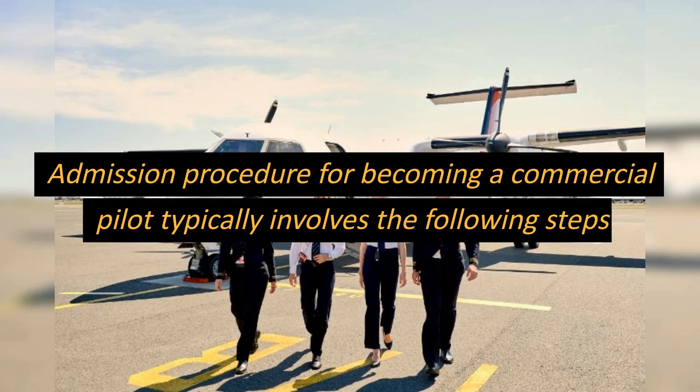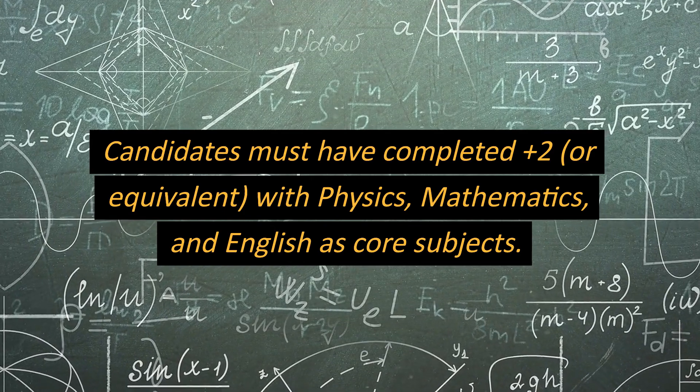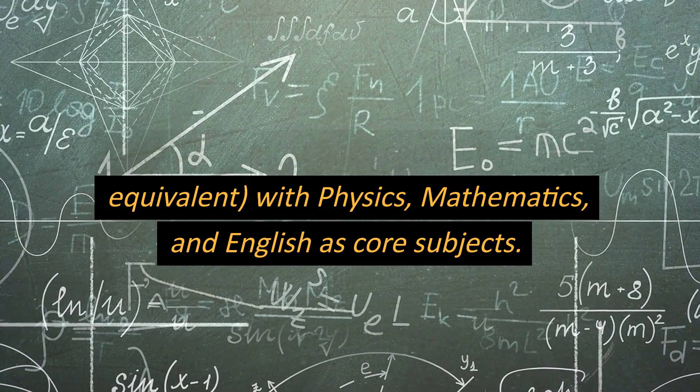The admission procedure for becoming a commercial pilot typically involves the following steps. Candidates must have completed plus two, or equivalent, with physics, mathematics, and English as core subjects.